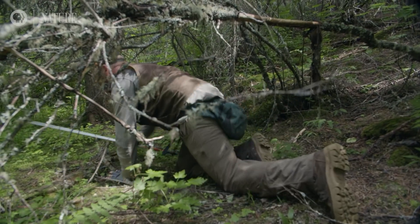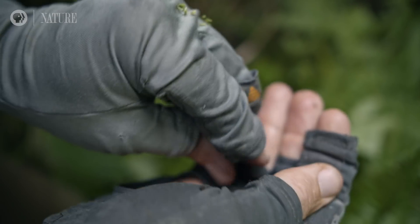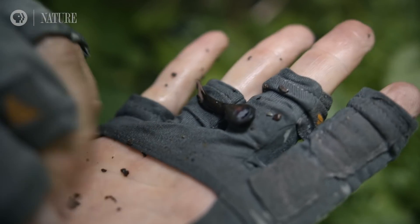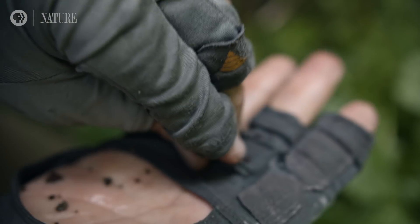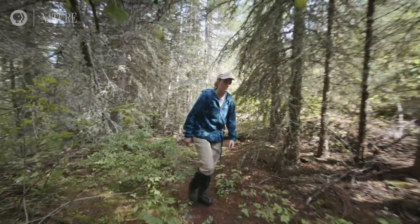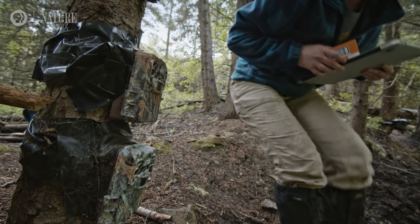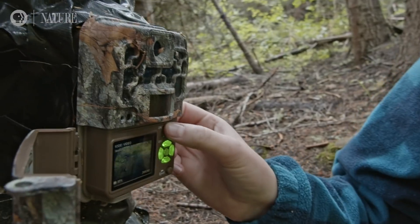I feel extremely lucky because I get to be a ten-year-old. I get to run around and see these animals, catch these animals, handle them and study them. For me it's really a communion with nature. I've always been interested in why animals move where they do — what triggers them to up and leave, or what triggers them to come back after maybe disappearing for a few years. All that stuff we're able to glean from these camera traps.